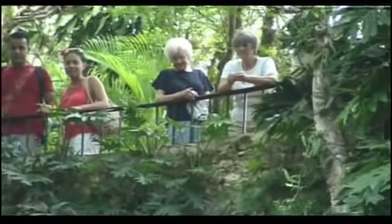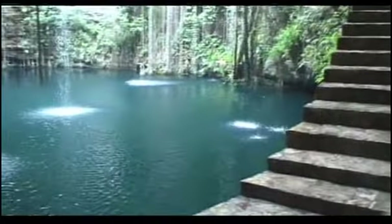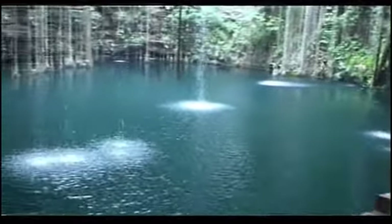When the Mayans lived here 750 years ago, the cenotes were sometimes used for human sacrifices. Who knows what might be at the bottom of the water? Maybe it's just better to concentrate on the beauty and tranquility of the cenote.